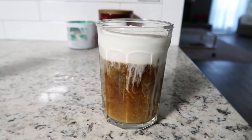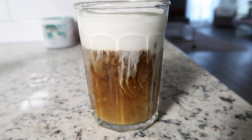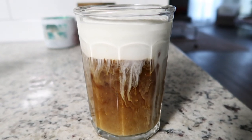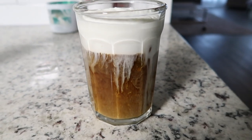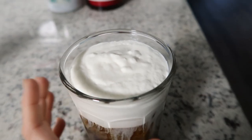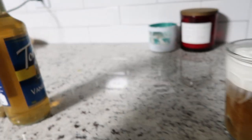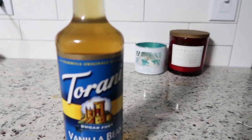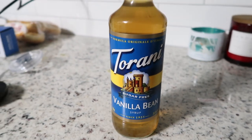Look what I just made using a Starbucks dupe recipe — it's supposed to be a vanilla cold foam cold brew. I'll try again and give you guys a recipe tomorrow because this looks incredible, so foamy it almost looks like whipped cream. I also used this thing I found at Marshall's that my fiancé had to open for me because I'm so weak.